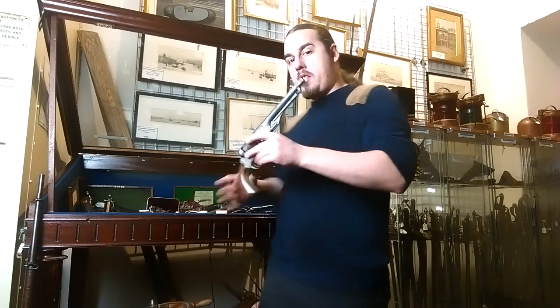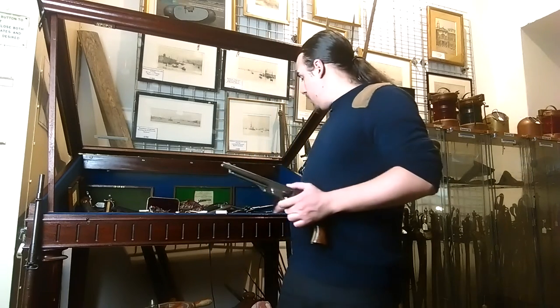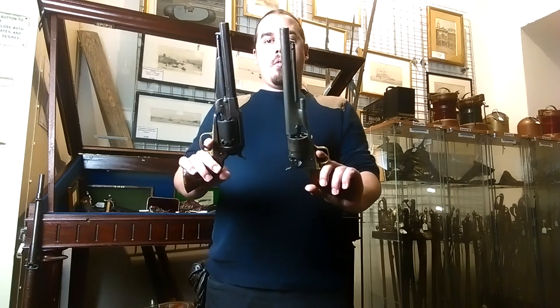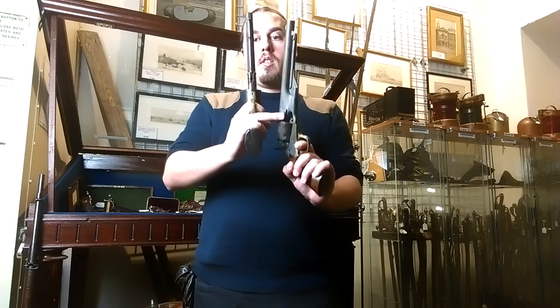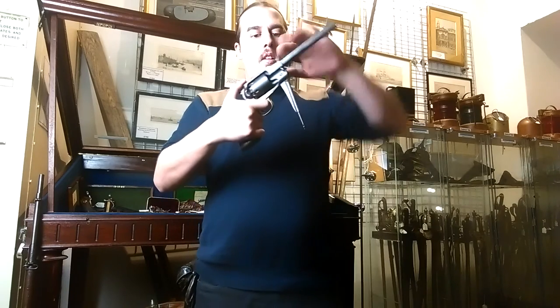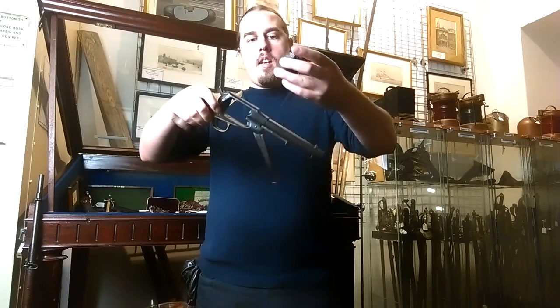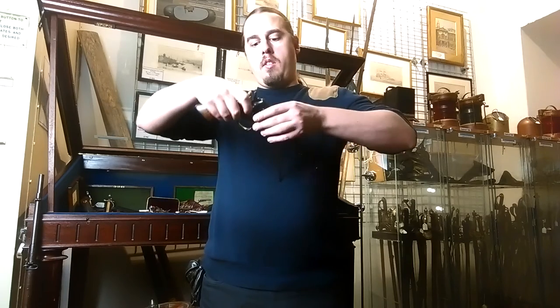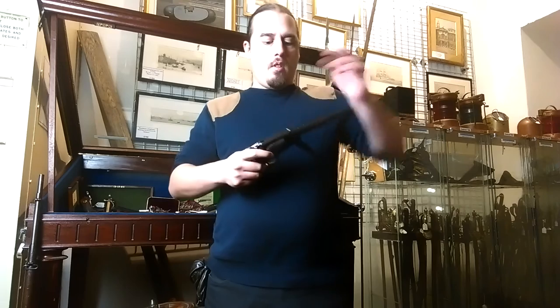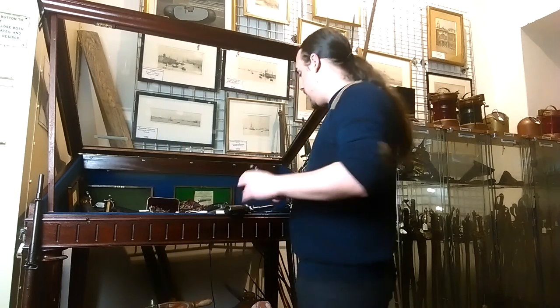Everyone thinks the Colt was a very popular weapon, but actually the Remington was way more popular because to reload the Colt it will take you about two minutes. With the Remington, because it has a removeable cylinder, you can actually reload very fast. The cylinder on the Colt can't be removed, so you have to load the rounds one by one — a very long process. On the Remington, you just pull and extract the cylinder from the gun itself, then replace it with a new preloaded one. It took me seconds to change the cylinder on this one.